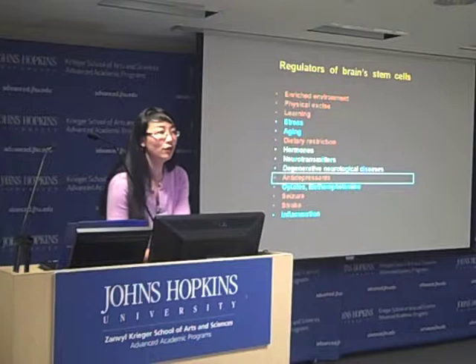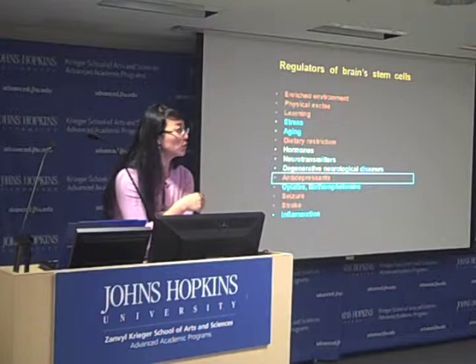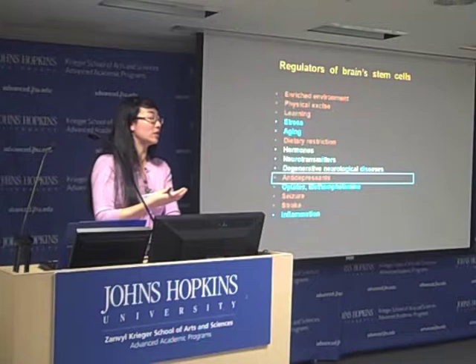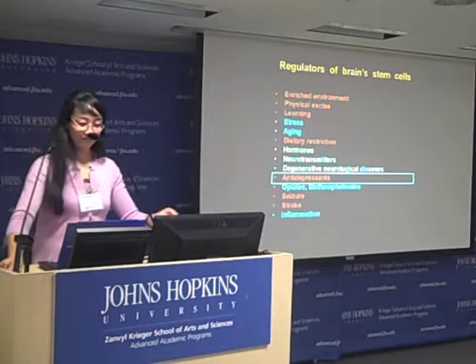Audience question: Do we see cancerous new cell generation in the hippocampus as seen elsewhere? Speaker: That has not been shown in the hippocampus. Another region showing adult brain stem cells is the ventricular subventricular system, which is more robust in rodents and less so in humans — and it is highly debatable whether it still exists in humans under adult conditions. That system has been linked to cancers, but not the hippocampus. Thank you very much.